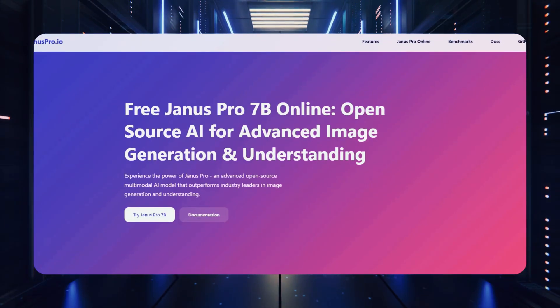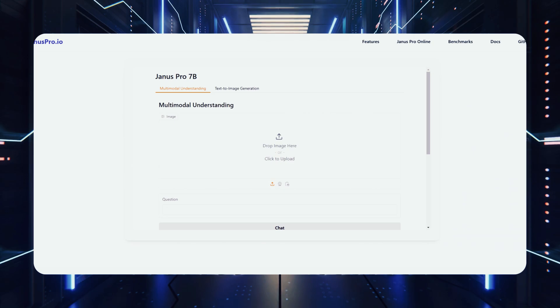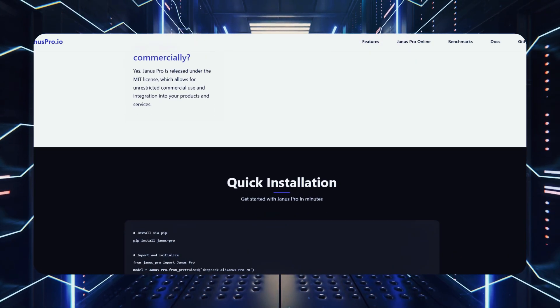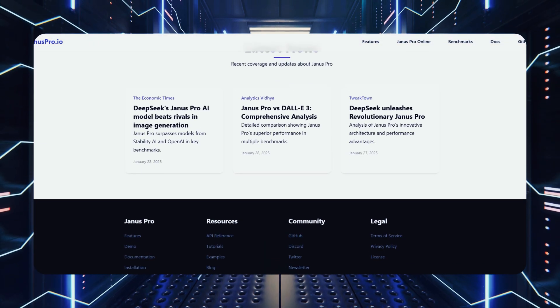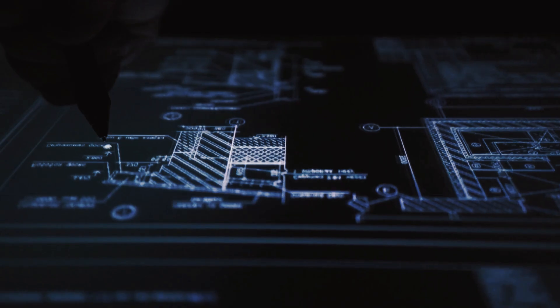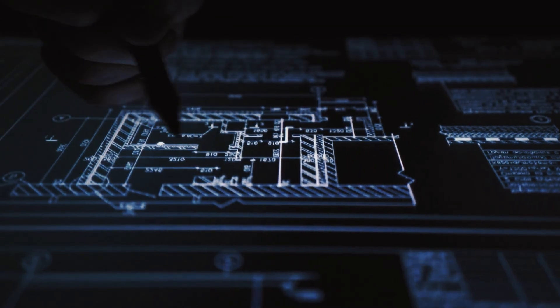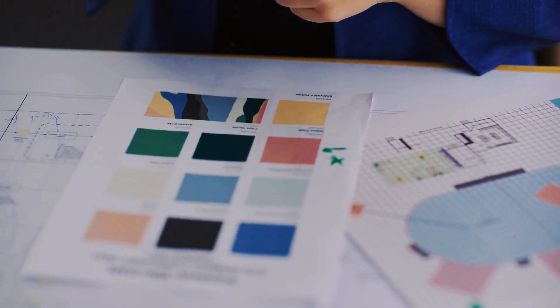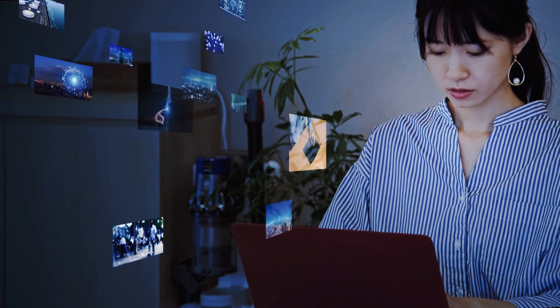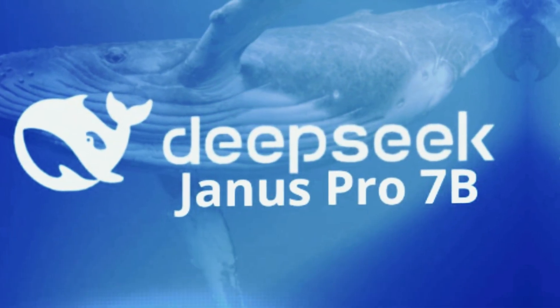Janus Pro-B's flexibility extends to its customization options, which allow users to fine-tune parameters like temperature or style preferences to achieve the desired output. This level of control makes it especially appealing for professionals who require precision and adaptability in their workflows. Whether you're crafting a marketing campaign, designing game environments, or producing educational content, Janus Pro-B adapts to your specific needs with ease.